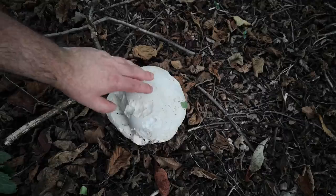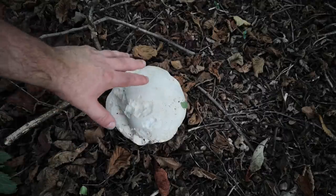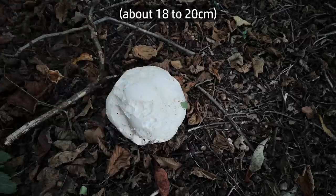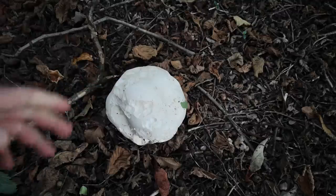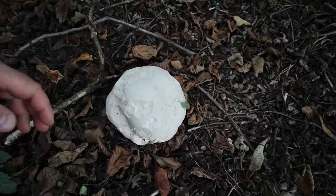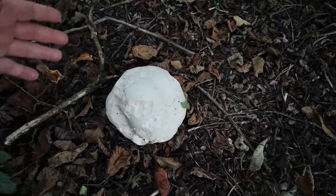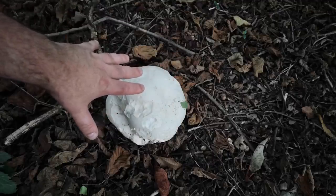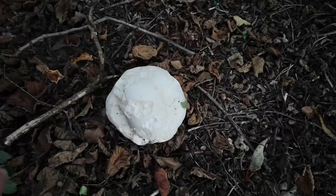The specimen we're looking at here is probably pretty much at the limit of size for edibility. It's about the span of my hand, maybe seven inches in diameter — just smaller than a football. They do get a lot bigger than this; apparently they've been mistaken for sheep because they usually grow in open grassy areas. After they get bigger than this they start to turn into spores inside, which is how the fungus reproduces. We're going to pick one today and make breaded giant puffball sandwiches.